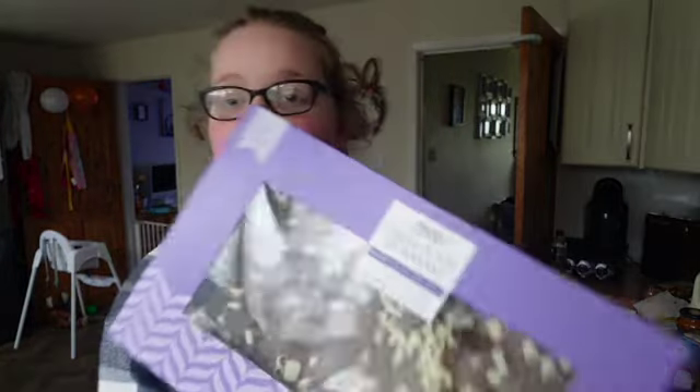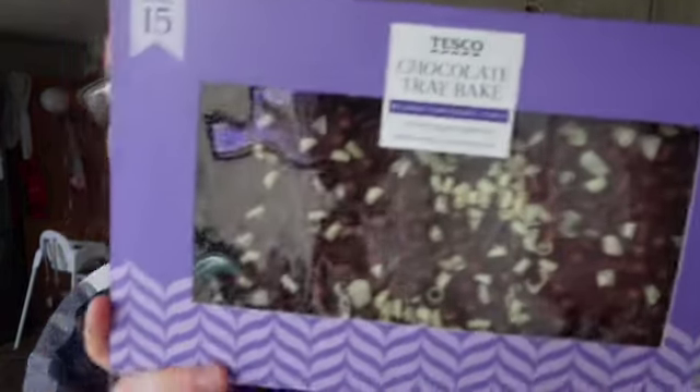Oh, I completely forgot — I put this to the side — we also got this chocolate tray bake for Riley's birthday party tomorrow, which was £7. I'll put my Instagram down below as always in case you guys want to follow me and see what I get up to in my day-to-day life. I have started uploading a bit more often. Other than that, I'll see you in the next one — bye!